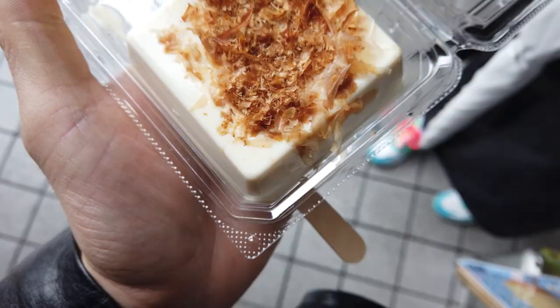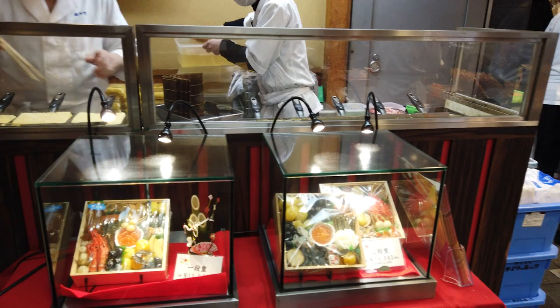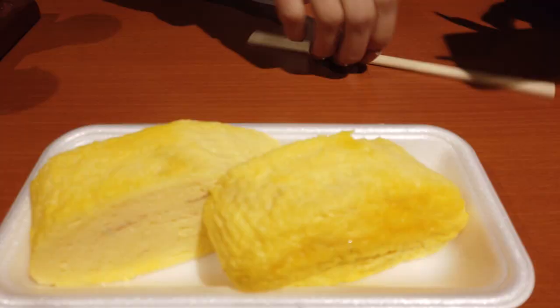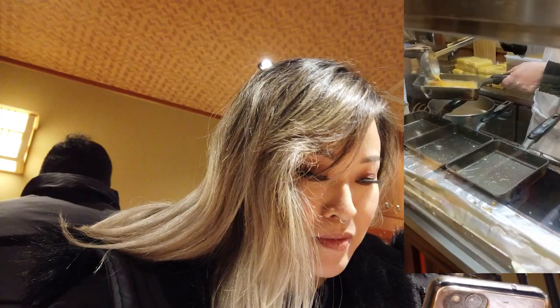As we walked further down we saw a row of shallow pans full of yellow goodness and knew we had to stop for some tamago yaki. Tamago yaki is a rolled up Japanese omelet with delicate layers of egg. Top it off with some soy sauce and it's a perfect snack.